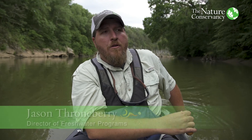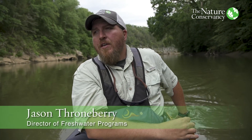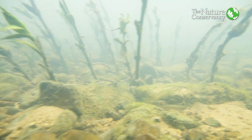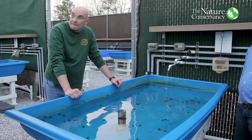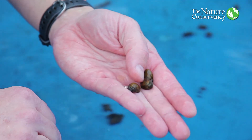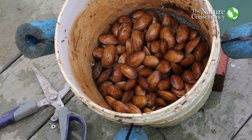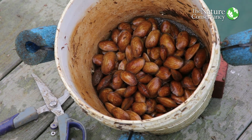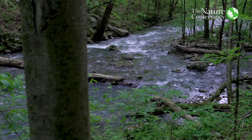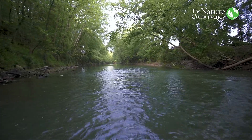The Paint Rock watershed houses dozens of endemic species that only live there or in very few places other than the Paint Rock River. There are ongoing efforts throughout the state with reintroductions of these species into their native ranges. Those reintroduced species have to have proper habitat, and keeping sediment out of rivers will definitely help that habitat recover so those reintroductions will be successful in the future.